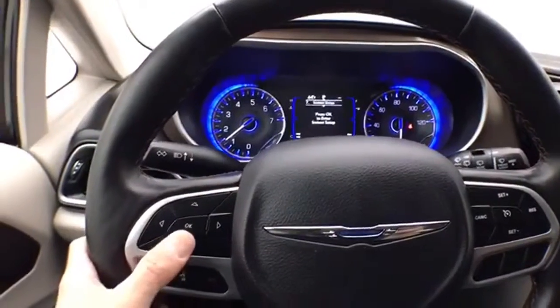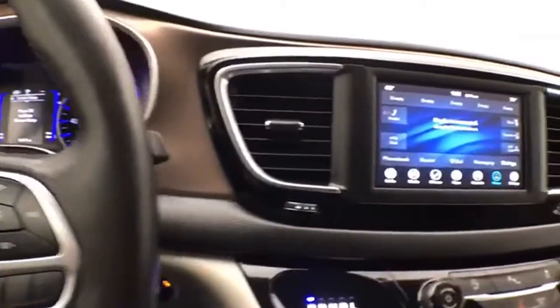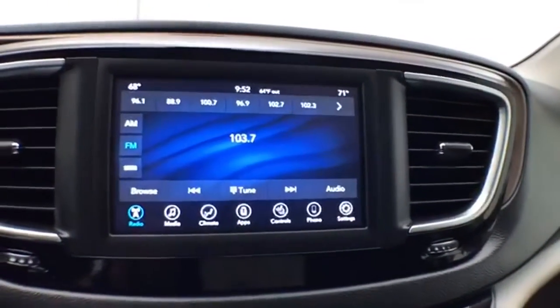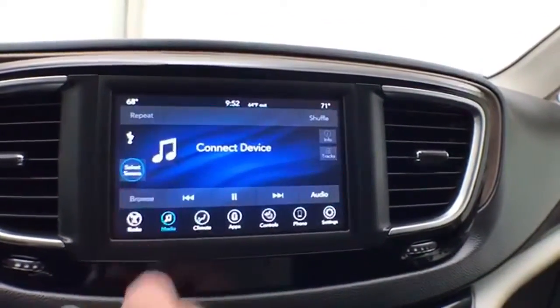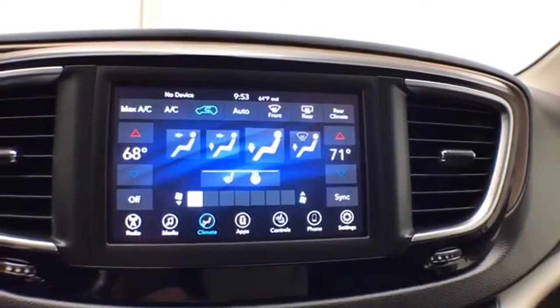With driver information system, controlled by buttons on the steering wheel. Cruise control. Large touchscreen infotainment system for radio. It's also satellite radio capable. You can connect various media devices. Three-zone automatic temperature control.